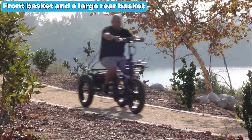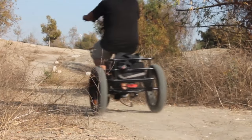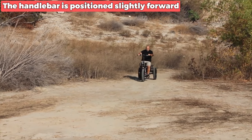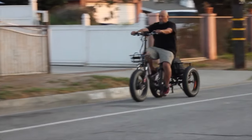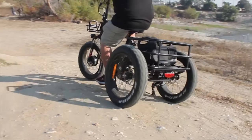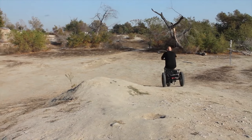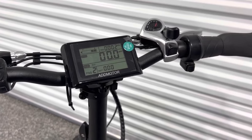With a front basket and a large rear basket, this tricycle offers ample storage space for your daily shopping needs. Nonetheless, the handlebar is positioned slightly forward, which may require adjustment for optimal comfort. Despite this minor inconvenience, the AdMotor Motan electric tricycle is the perfect companion for those seeking a convenient and enjoyable riding experience.